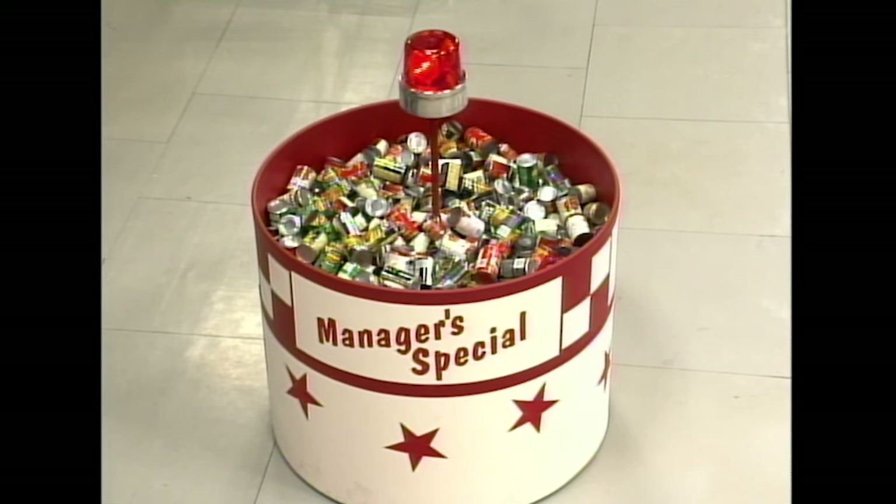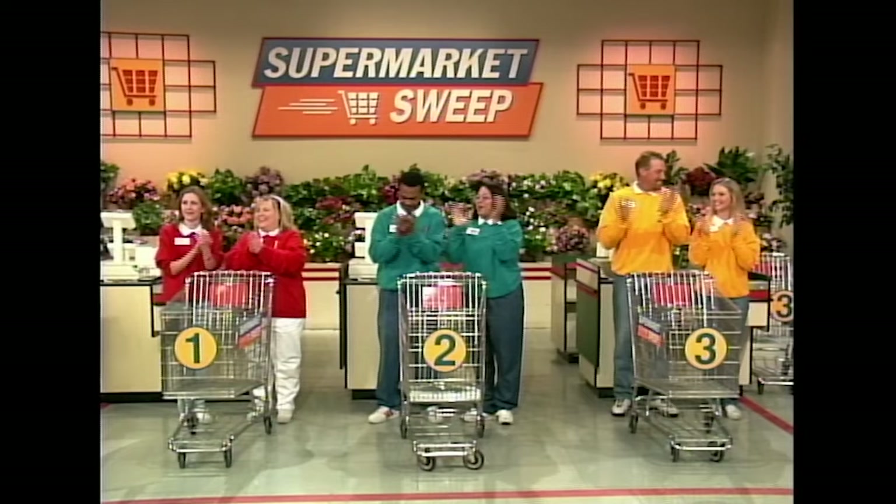Also during the sweep, you'll hear my voice announcing the manager's special. In the market, you'll see a display of all kinds of products. We have marked three of them with a red star on the bottom. If you can bring back one of the specially marked cans by the end of the sweep, we'll add an extra $200 to your sweep total. But remember, only one of those to a customer.